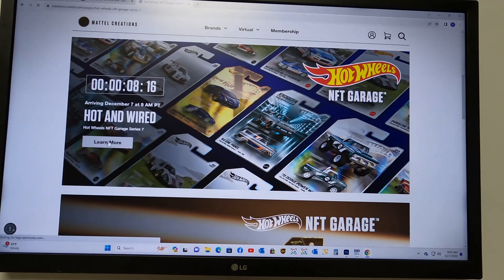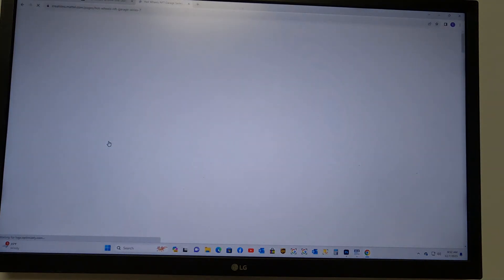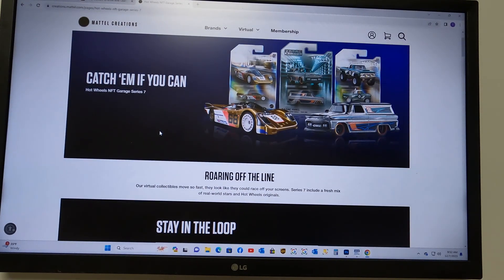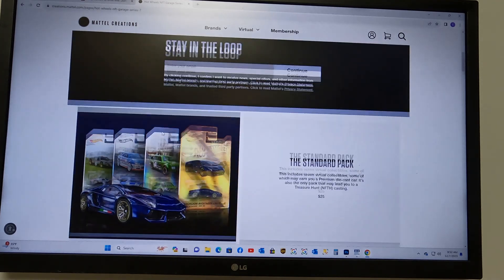Here we go — 8 minutes to go. Just getting ourselves all set up and ready. Series 7 looks cool with the Porsche and the panel truck.